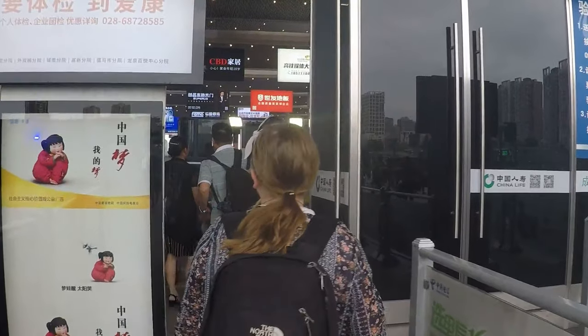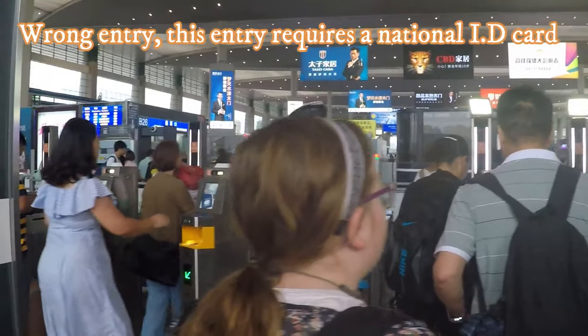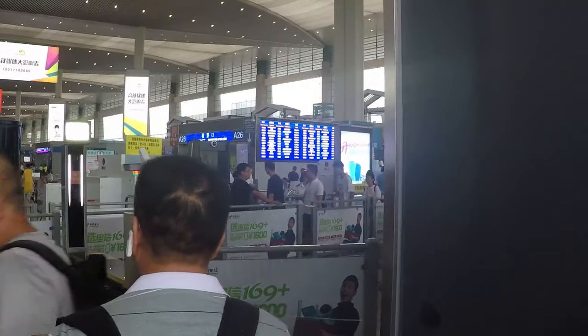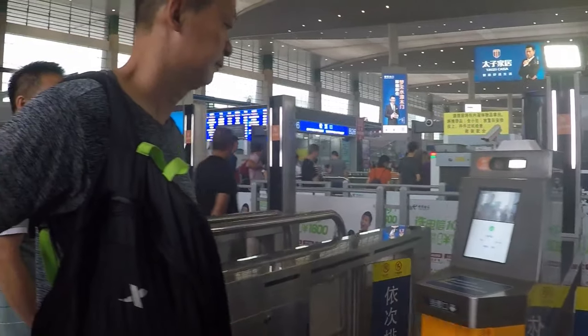Let's see what the process is to get into a Chinese rail station. It looks a little bit different — there's scanners, like at airports. The scanners were a bit of a fail for us and the man pointed us up to the end.